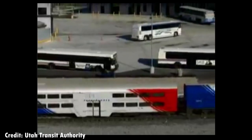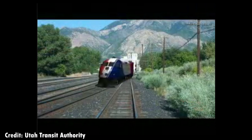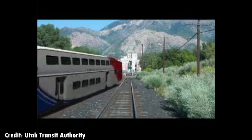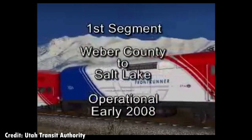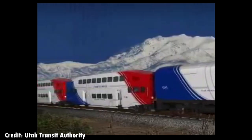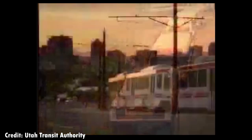Stations will include park and ride lots, bus staging areas, and a connection to tracks at the Salt Lake City Intermodal Hub. Front Runner will be capable of carrying thousands of daily riders from Brigham City to Payson. Front Runner will be completed in segments, with the first scheduled phase between Weber County and Salt Lake City to be operational in early 2008. As population increases, the Wasatch Front will need more transportation solutions. UTA relieves congestion, giving the public a variety of transportation choices — bus, tracks, and soon the new Front Runner. Utah, your train is coming!